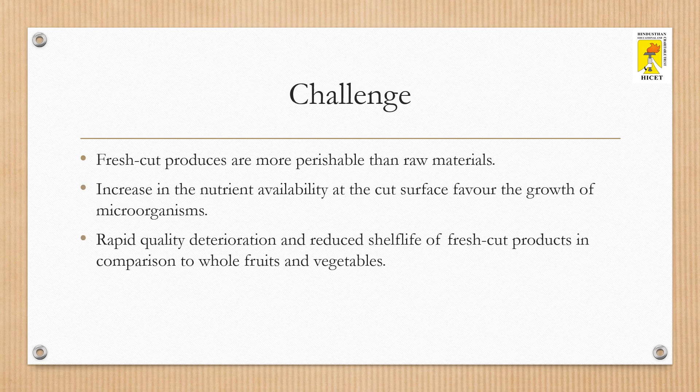Fresh-cut products are more perishable than raw materials. Increased nutrient availability at the cut surface favors the growth of microorganisms. Therefore, the major challenge in minimal processing is rapid quality deterioration and reduced shelf life of fresh-cut products in comparison to whole fruits and vegetables.